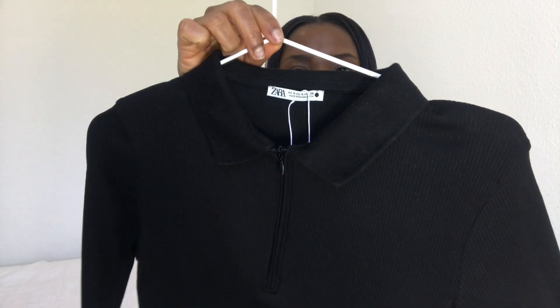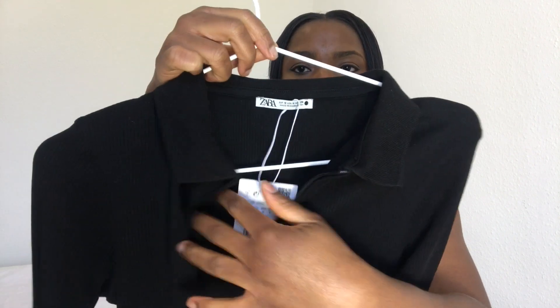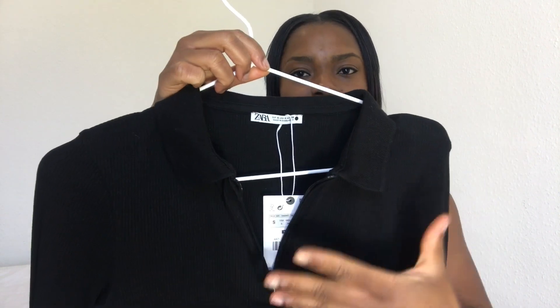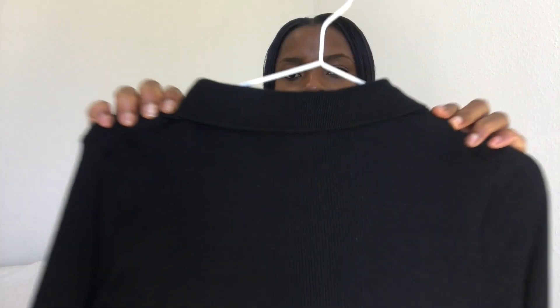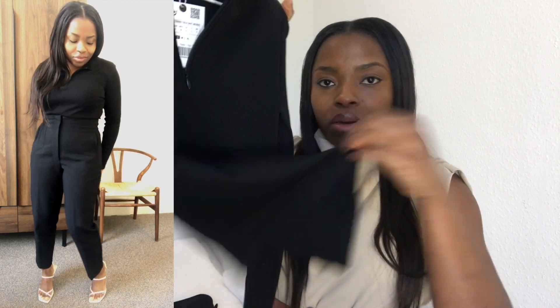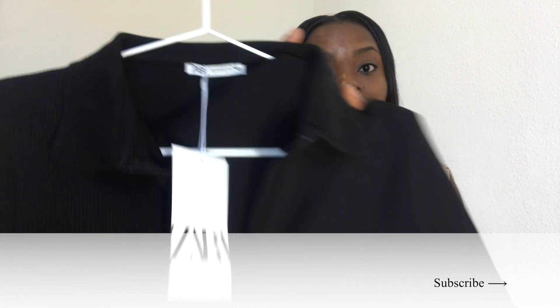Then I got this ribbed black polo neck top with a black zipper at the front. This is something I don't actually have in my wardrobe and I find it very stylish — it'll look really good with a gold necklace. It's a ribbed material, not cropped, a really good length so I can tuck it in or leave it over my skirt. It was $14.99 and in tops I wear a size small — it's fitted but not very tight. I'm thinking to wear this tucked into my tailored trousers for work.